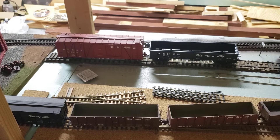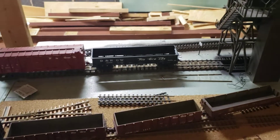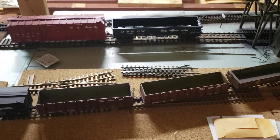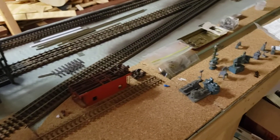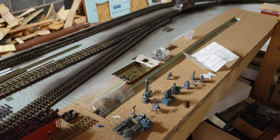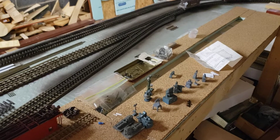Moving on to this section — this is kind of the engine servicing area. You can see the coal tower there, and some tracks here in the foreground. Those tracks are actually going to lead to the Salida shop building, which will reside here.